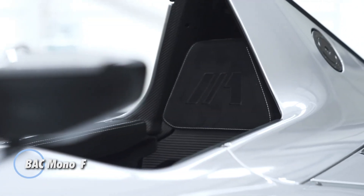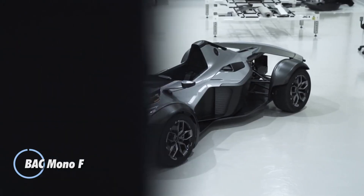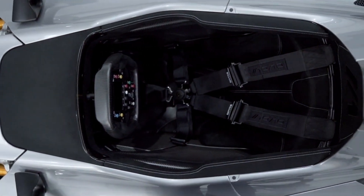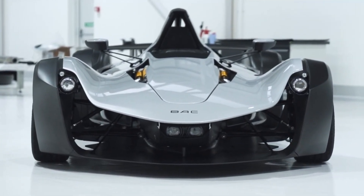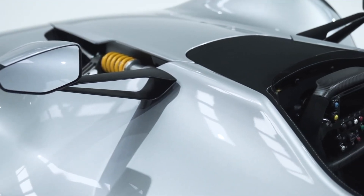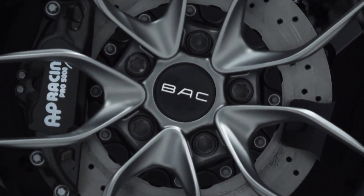The BAC Mono F is the pinnacle of single-seater racing performance, engineered for those who crave the thrill of the track. Crafted with a lightweight carbon fiber chassis and aerodynamic bodywork, this high-performance machine is built to dominate both the race course and the road. Its incredible acceleration, razor-sharp handling, and unmatched agility deliver an exhilarating driving experience, ensuring that every corner is a test of precision and speed.